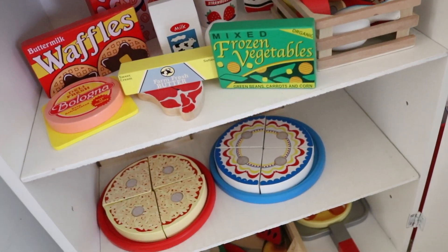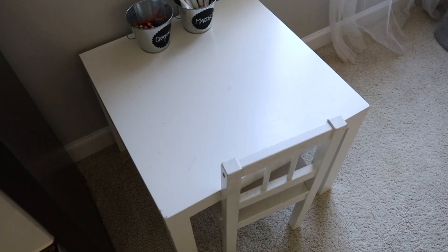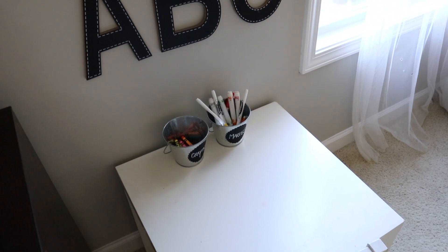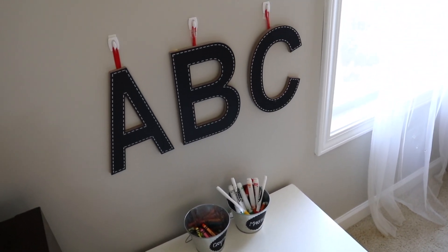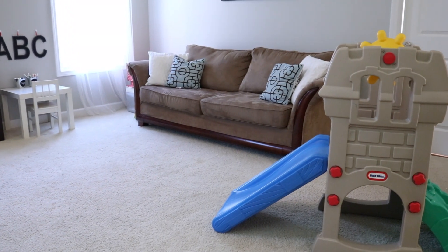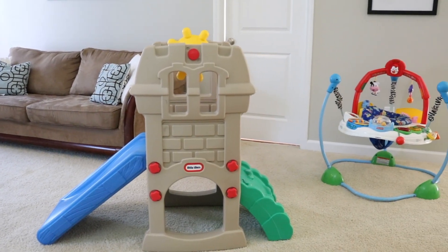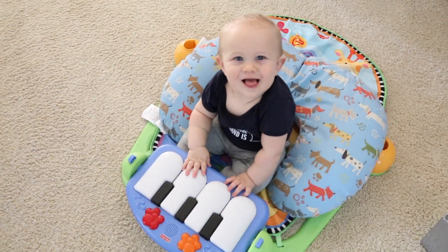All of the wooden food was either a gift or from crazy Black Friday deals. I thrifted the coloring table for just a few dollars, and the ABCs above it came from the dollar spot at Target. I thrifted the slide for under $10, and the bouncer was also a thrifty find. Especially at this age, kids don't care if things are new.